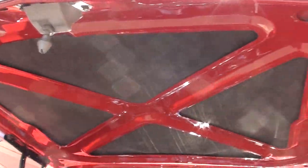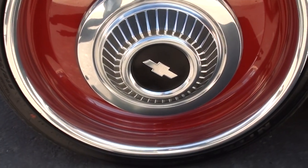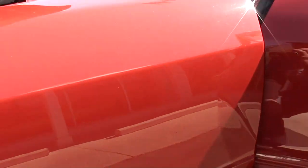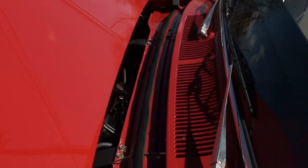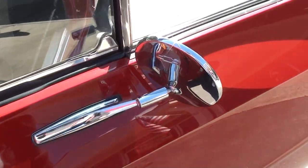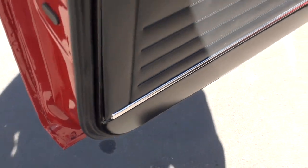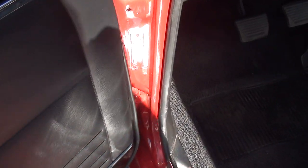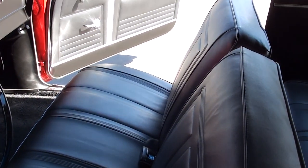It's got that chrome dual snorkel breather on it, and it just drives as sweet as can be. You can turn the key and take this car right to a show. All brand new glass — look at the paint, see how nice those doors are. It's got the black vinyl interior, all new carpet, new seal plates. It's got the factory bench seat and the fold-down rear seat — this is all brand spanking new.